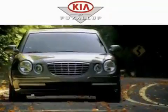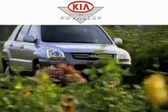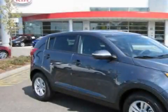Another fine vehicle offered by Kia of Puyallup. This is a brand new 2011 Kia Sportage — functional utility for a modern lifestyle.